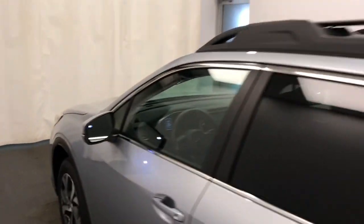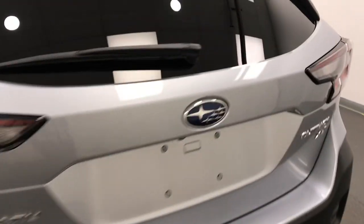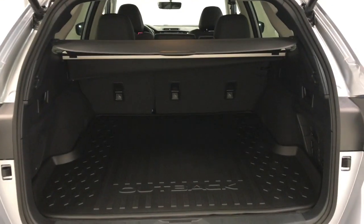Moving back out to the exterior, we have roof rack, alloy wheels, backup camera, power hatch, cargo cover, and more cargo space.